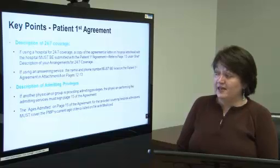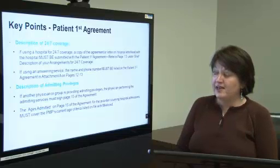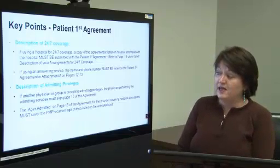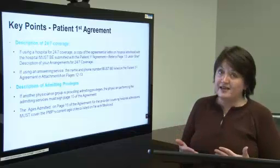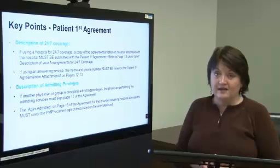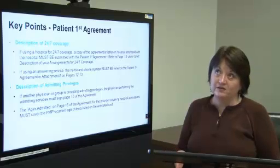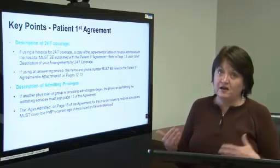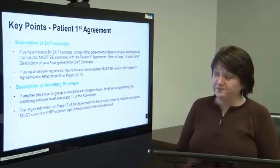Description of admitting privileges. If another physician or group is providing admitting privileges, the physician performing the admitting privileges must sign page 15 of the agreement. One of the things we are finding to be a problem is that the age group on page 15 does not match the current PMP's assignment. For example, the current PMP may be enrolled to cover ages 0 to 99 or 0 to 18. Make sure that the person covering for you can cover the same age group. We are having problems with that.